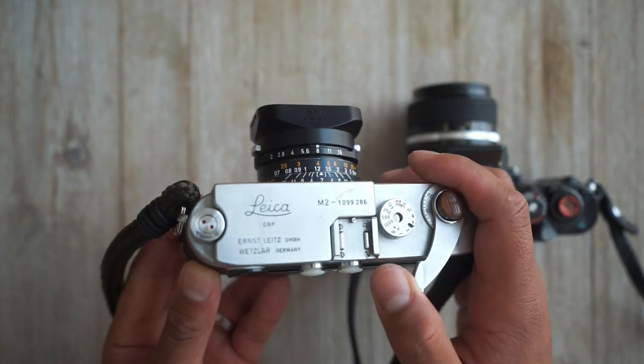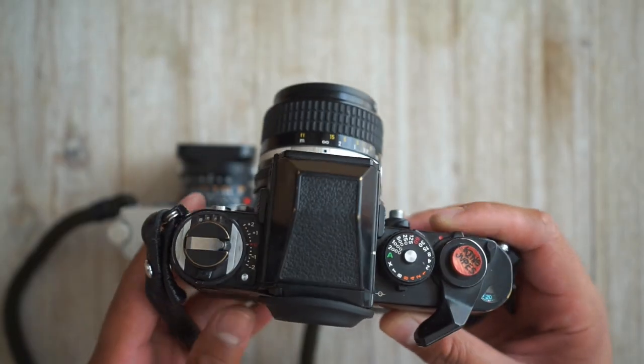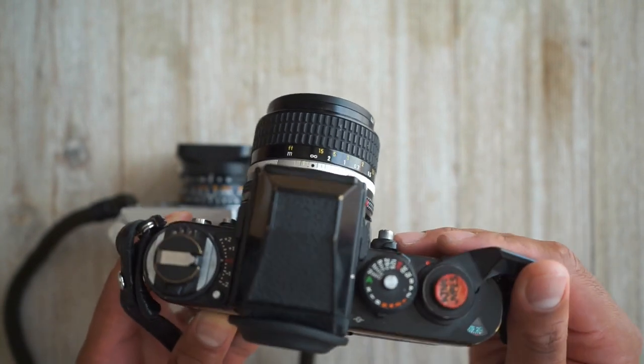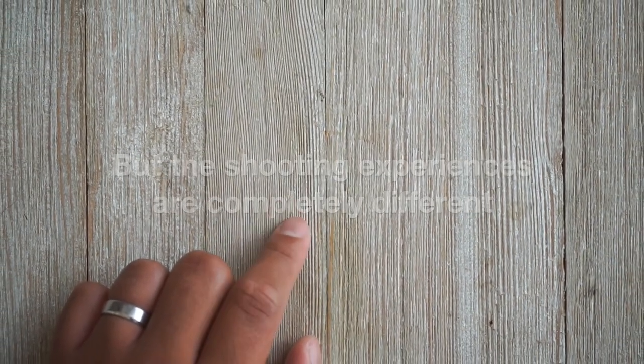This is a rangefinder camera. This is an SLR camera. They both shoot film, but the shooting experiences are completely different.